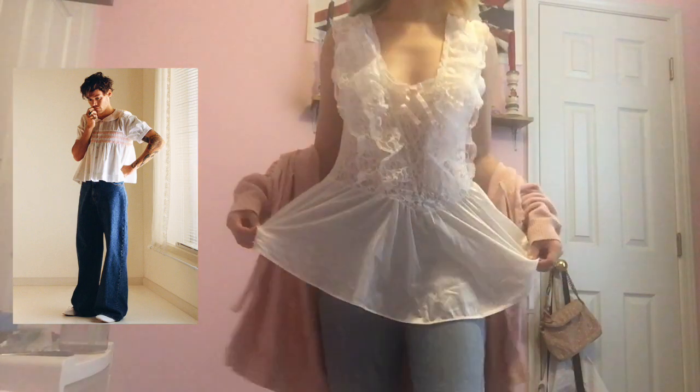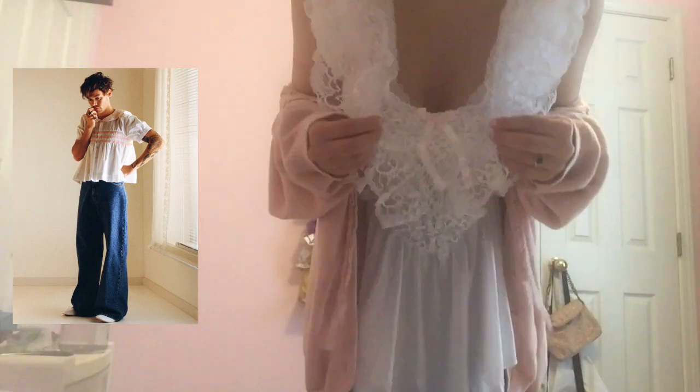For the white lingerie top, hear me out — the album cover for Harry's House when he has baggy blue jeans and a white top with little pink bows? Mine has a little pink bow too. Do we see the vision? And then with this sweater and the pink Docs.